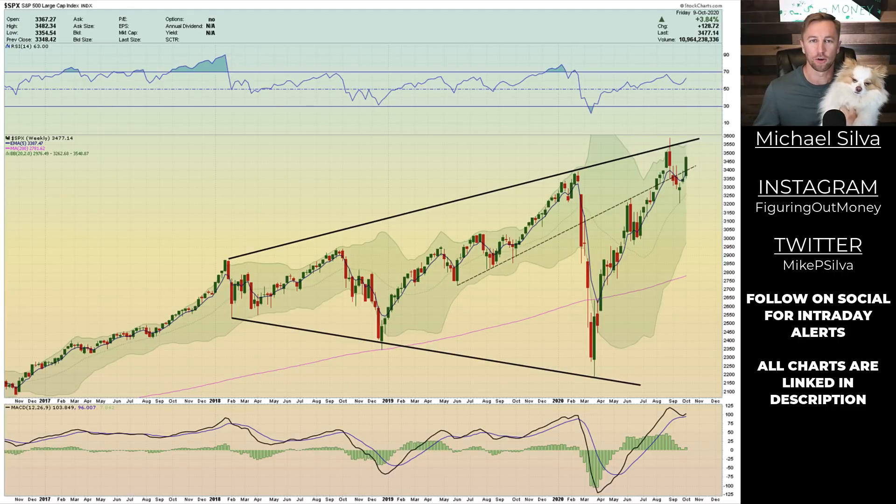What's going on, everybody? Michael and Coco here to do some technical analysis on the financial markets. In today's video, we're going to be looking at three indices and some indicators to help determine where these indices might be headed next. We're also going to talk about gold, silver, and the US dollar. Let's get into it.